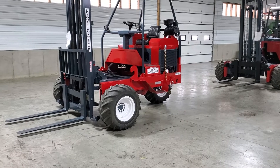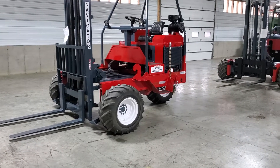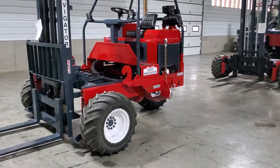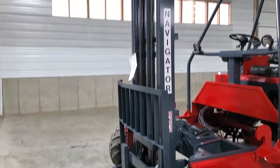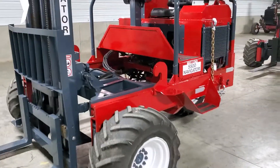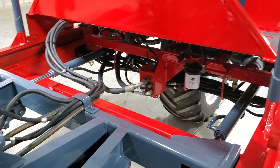We put a brand new paint job on this thing. What we've done is cleaned it thoroughly, taken many of the parts off, painted them separately, and then put them back together. Now this does have a rare backrest and a 12-foot mast. You get a lot of reach. This thing's really nice. Look how clean it is here — we have new filters.